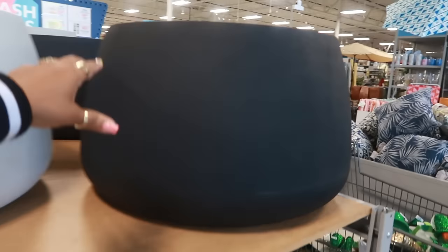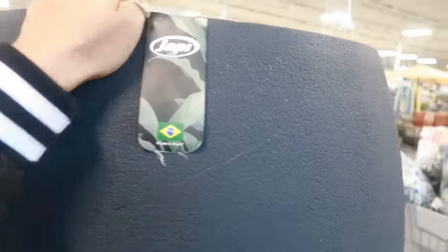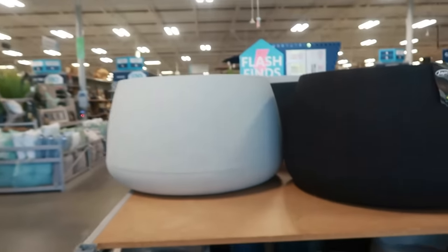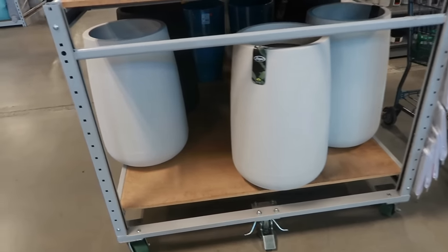I was trying to find a tag on it. Let's see if the black one has one. I don't see a price on those, but they're nice — they look like cement.